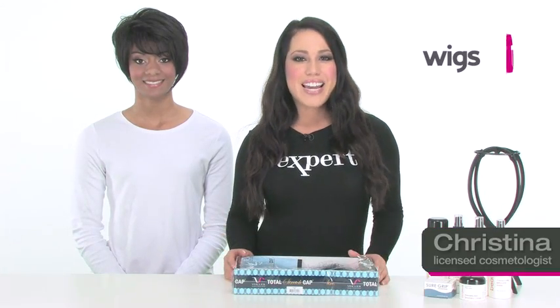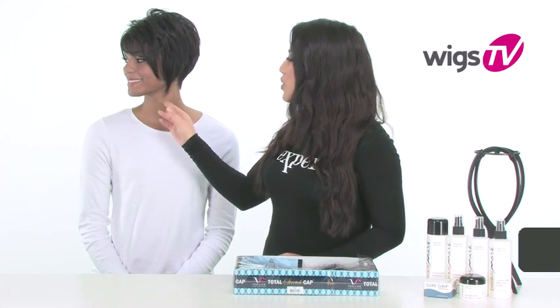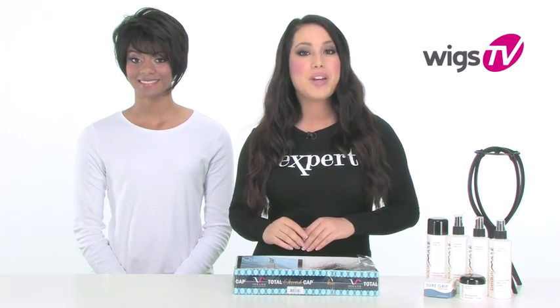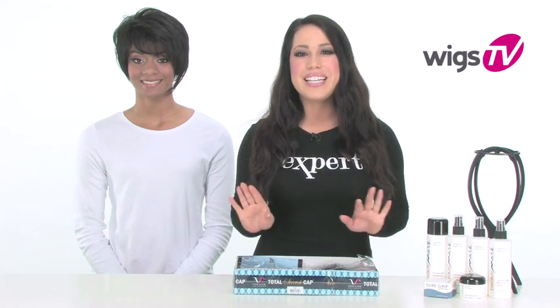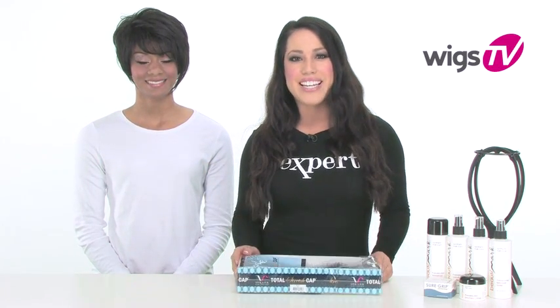Spice it up with Adaya by Vivica Fox. This gorgeous shortcut has beautiful layers and texture, and it's made with a Futura fiber so it's completely stylable. My model Shamore is wearing this style and we'll show it to you straight out of the package.